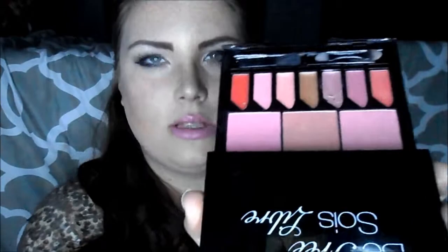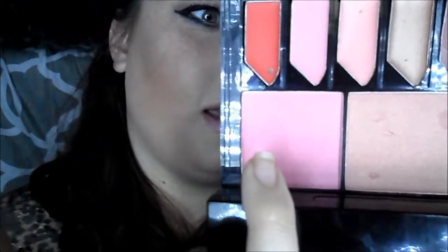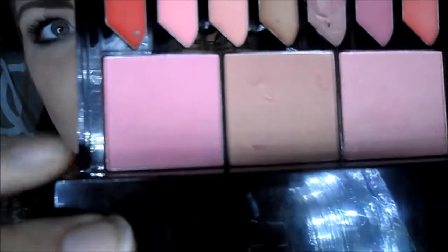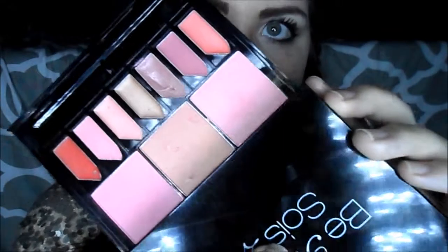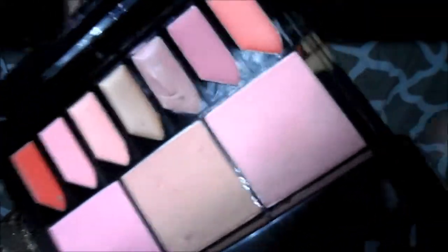You slide this part out and it also comes with a lip brush, an eyeshadow brush, and a little cheek brush, which I used just to test them out. One thing I don't like is it doesn't say the names of the colors, but that's not a huge deal. I used this really pretty pink blush today — it's more of a peachy blush, not really bronzy.